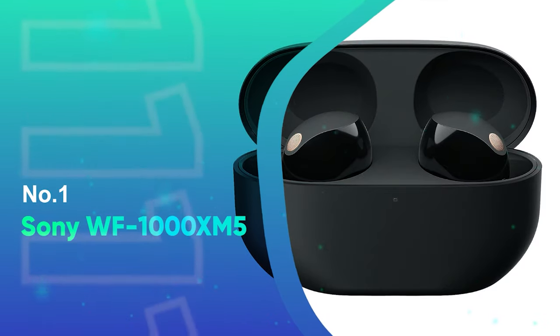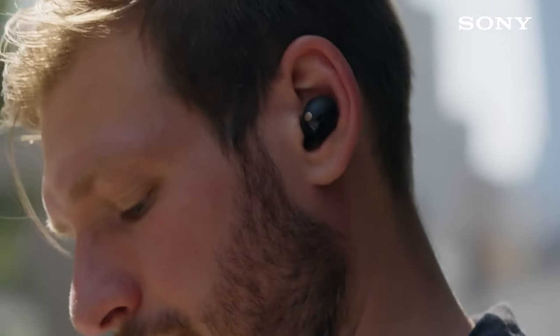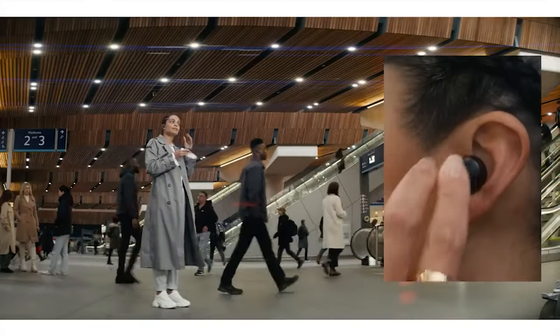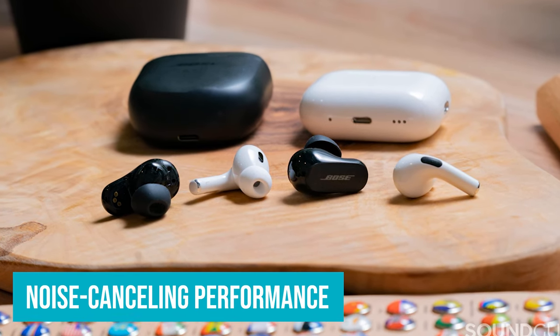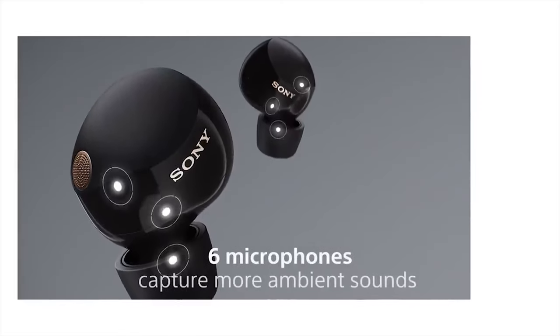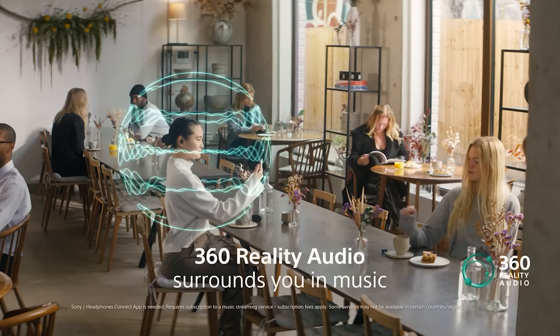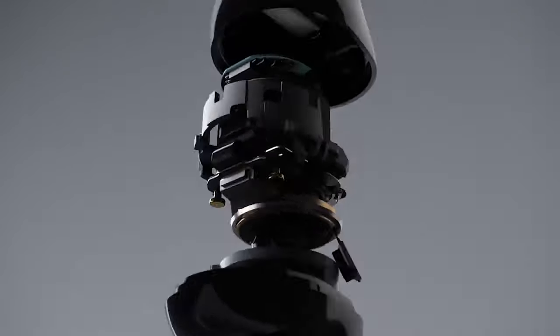Number 1: Sony WF-1000XM5. When Bose released its QuietComfort Earbuds 2 at the end of 2022, Sony and the WF-1000XM4 were bumped from the top of our best noise-canceling list. But Sony has now responded to reclaim the throne with the WF-1000XM5. Overall, the noise-canceling performance slightly exceeds the Bose QCE2 and the Apple AirPods Pro 2. While the XM5 lets in a little more low-frequency airplane drone, they don't have the added high-end hiss found on the Bose and Apple, and they do a better job of attenuating troublesome mid-range frequencies like coffeehouse chatter.